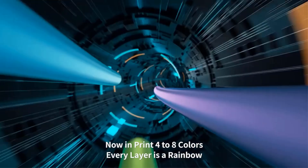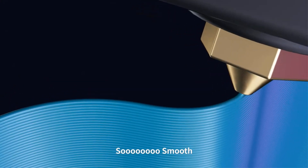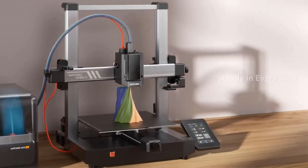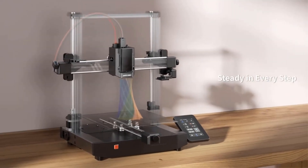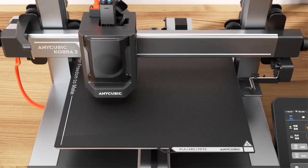The dual PTC heating system at up to 200 watts efficiently circulates air and maintains a consistent temperature of up to 131 degrees Fahrenheit, keeping filaments dry at all times.